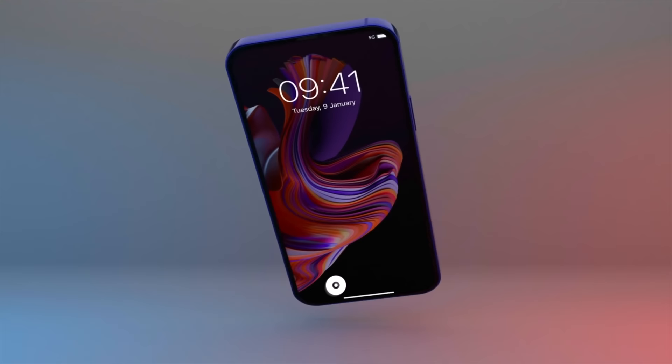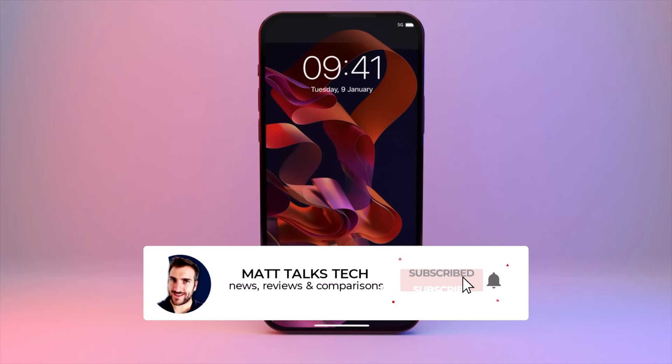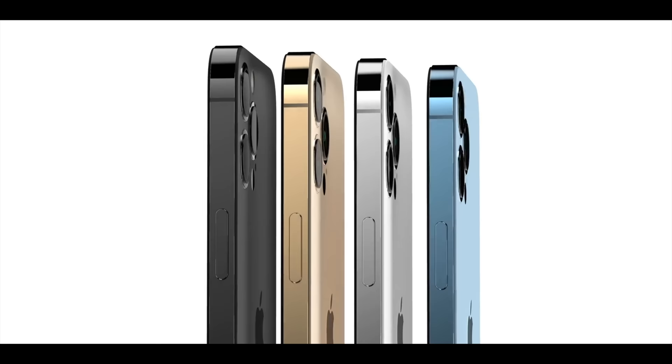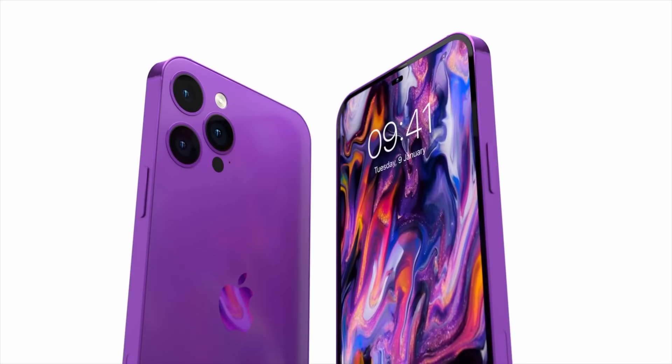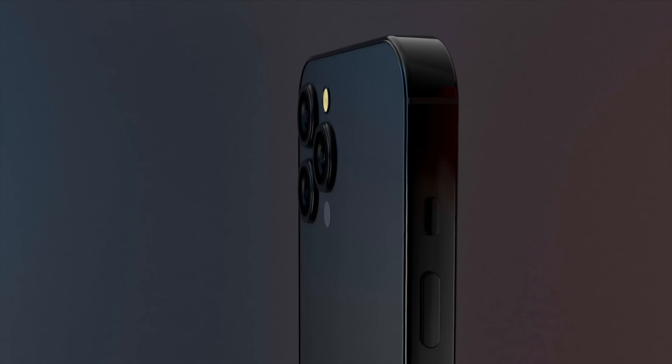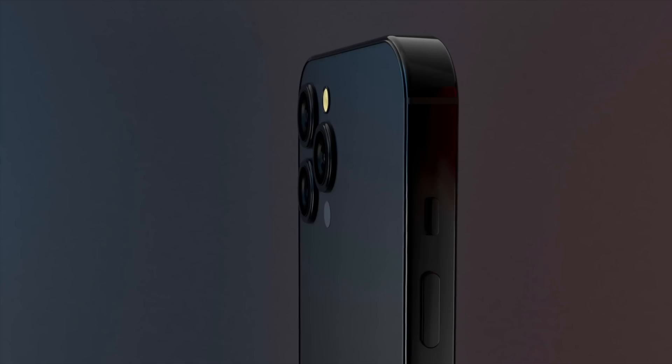That's where we stand with the iPhone 14 models. As time goes on, more features will be added to this list and we'll get a more complete picture. If you want the latest details on leaks and reports for the iPhone 14, make sure you subscribe to this channel and hit the notification bell. If you've enjoyed this video, make sure to hit the like button — take care.